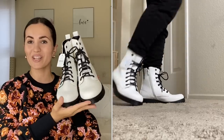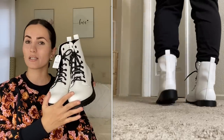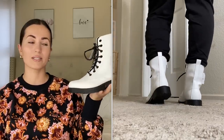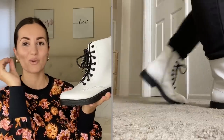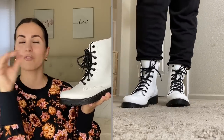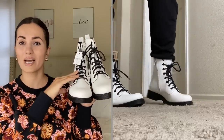Moving on to shoes! First up are these white lug boots by Time and True. I got them in size seven — I usually wear a six, but I size up in ankle boots. I have wide feet, so keep that in mind. You guys have no idea what I paid for these — I think it might be a glitch, but they're normally $19.98 in all sizes, but only the size seven was priced at six dollars. I paid six dollars for these boots! They're white with a little black on the lace and sole — just beautiful.